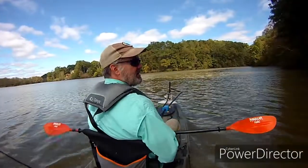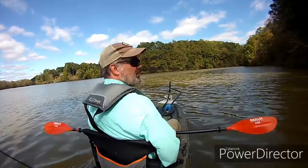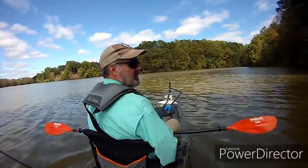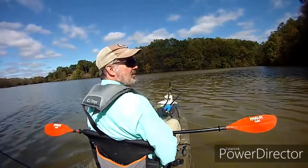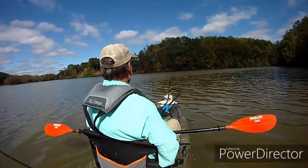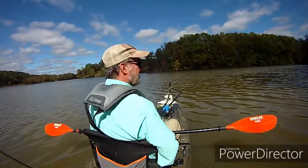I put in at Morgan Falls and use the trolling motor to get up into the river, which is nice. It goes about four miles an hour, so no effort. It just takes a while to get up in here, but you can knock the motor out by the time you get here from the paddling, so that's nice.